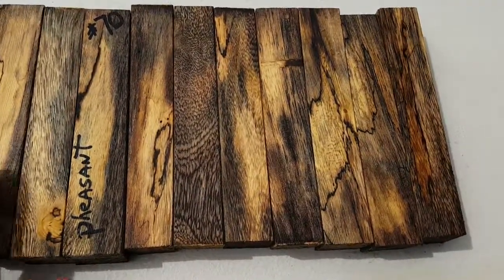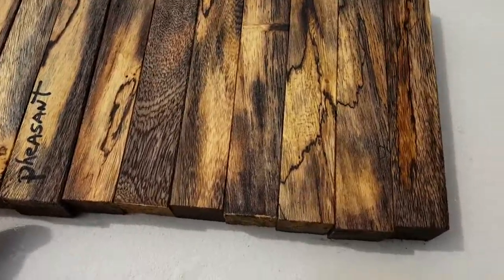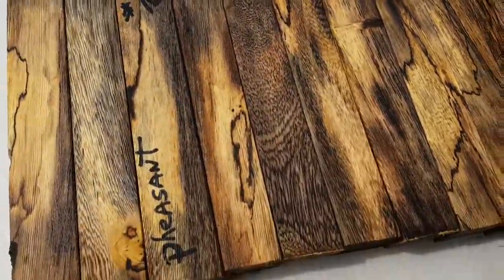Really nice set of pen blanks — ten of them. This is what you're looking at for auction number 70.